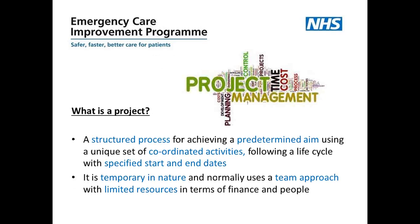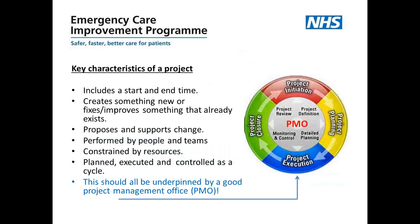The best place to start is to look at what a project actually is. The common definition is that it's a structured process for achieving some predetermined aim, using a set of coordinated activities and following a project life cycle. It would usually have a specified start and end date, is temporary in nature, would normally use a team approach, and there would generally be limited resources. Breaking that down into key characteristics: a project always includes a start and end time, it isn't business as usual, and it creates something new or fixes and improves something that already exists.